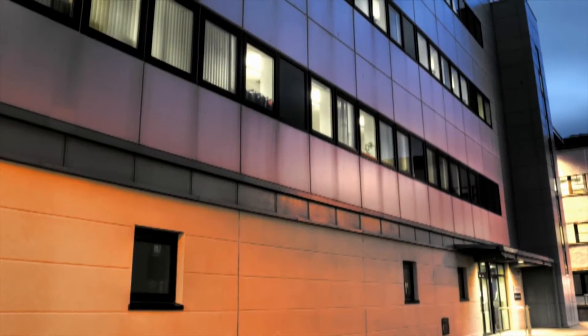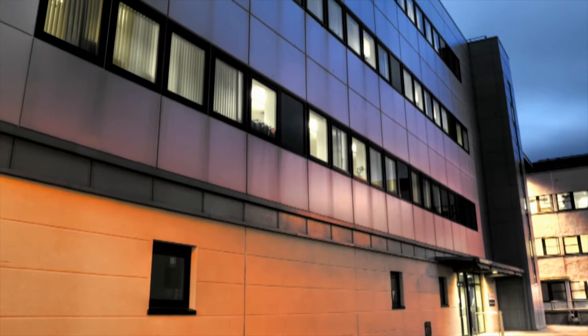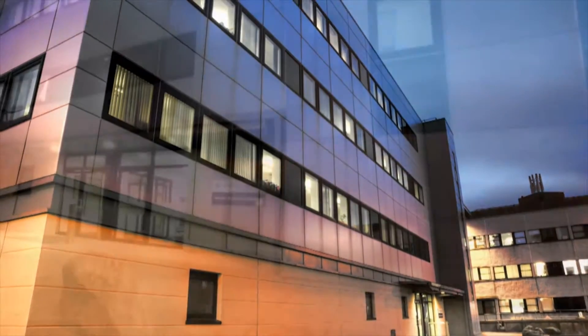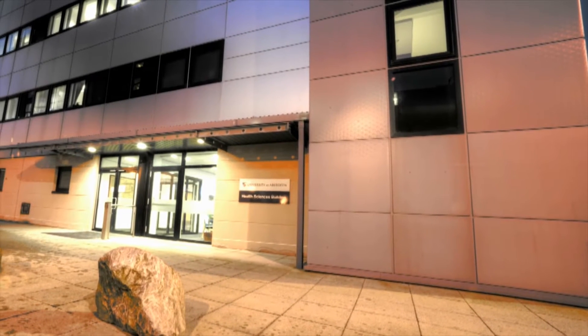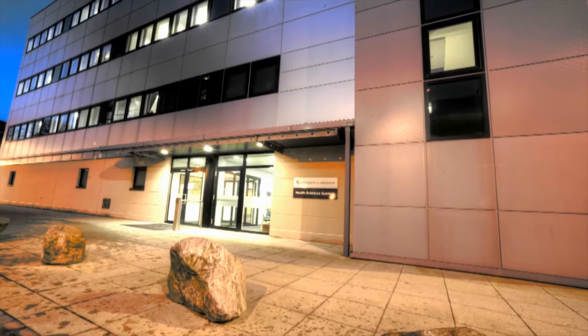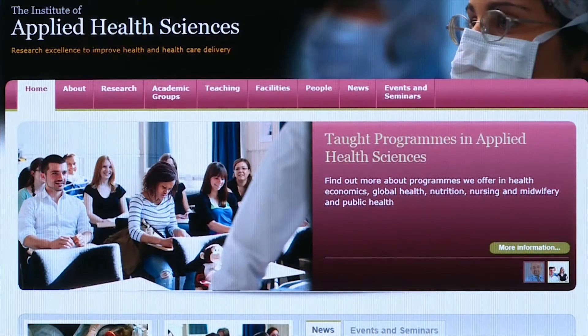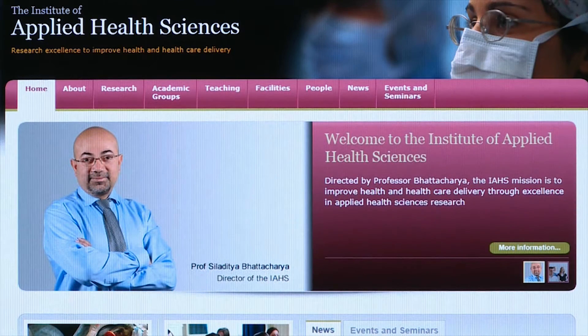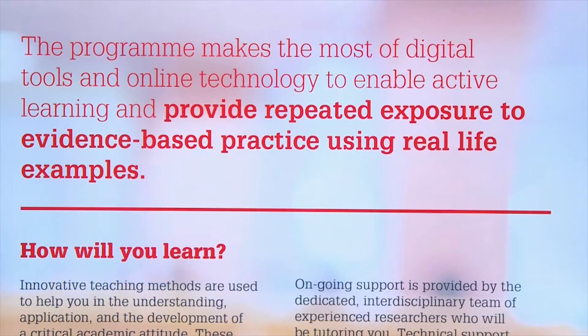We're really excited about this new programme as it's the first of its kind within the Institute of Applied Health Sciences. We'll benefit from interactions with our colleagues from across the Institute and beyond, whose research supports the global evidence base needed by individuals, healthcare providers and organisations when making decisions about maximising health and optimising healthcare services. By making the most of online technology, we're offering you the opportunity to network with such world-renowned researchers and to share their experiences and expertise.